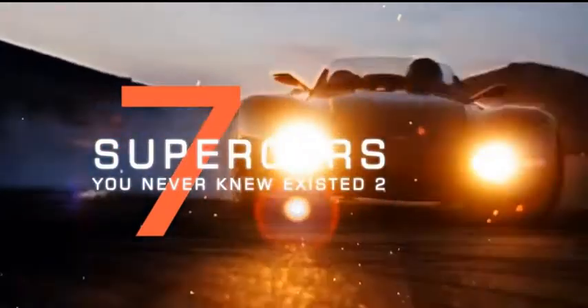Everyone loves supercars, but if you haven't checked them out in a while, here are seven supercars you may not have known existed.